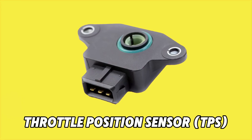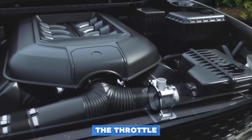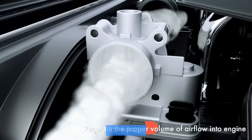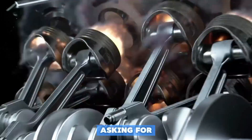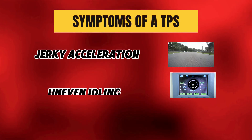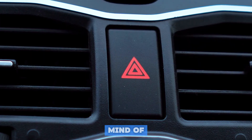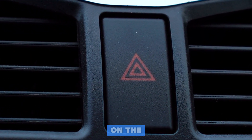Number 3 is the Throttle Position Sensor, or TPS. This sensor tells your car's computer how far the throttle is open, so it knows precisely how much power you're asking for. Symptoms of a bad TPS: jerky acceleration, uneven idling, or sudden stalling. The takeaway — if your car feels like it's got a mind of its own and lunges forward or hesitates, this sensor could be on the fritz.